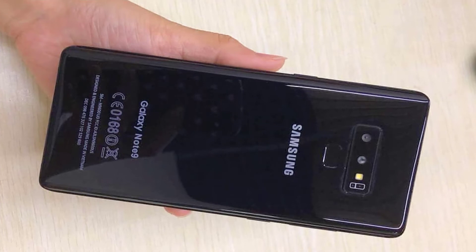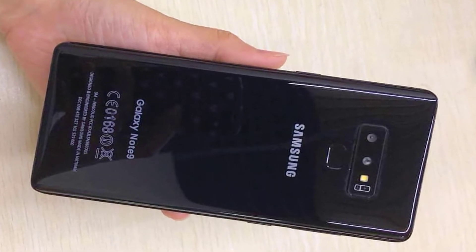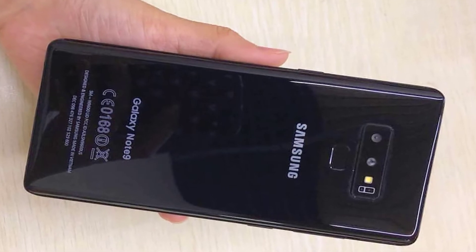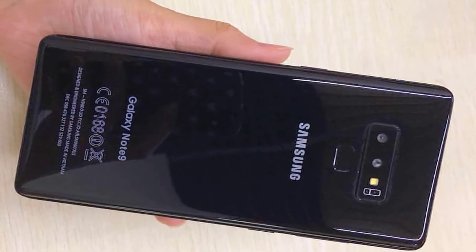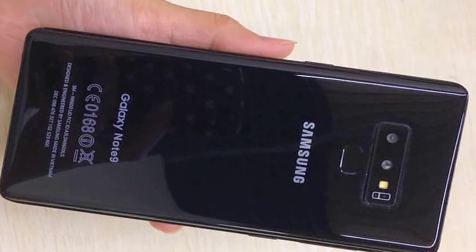That is the back side of the phone as you can see on your screens. I'm just shocked by the phone's design because it looks really amazing and the specifications are just superb.